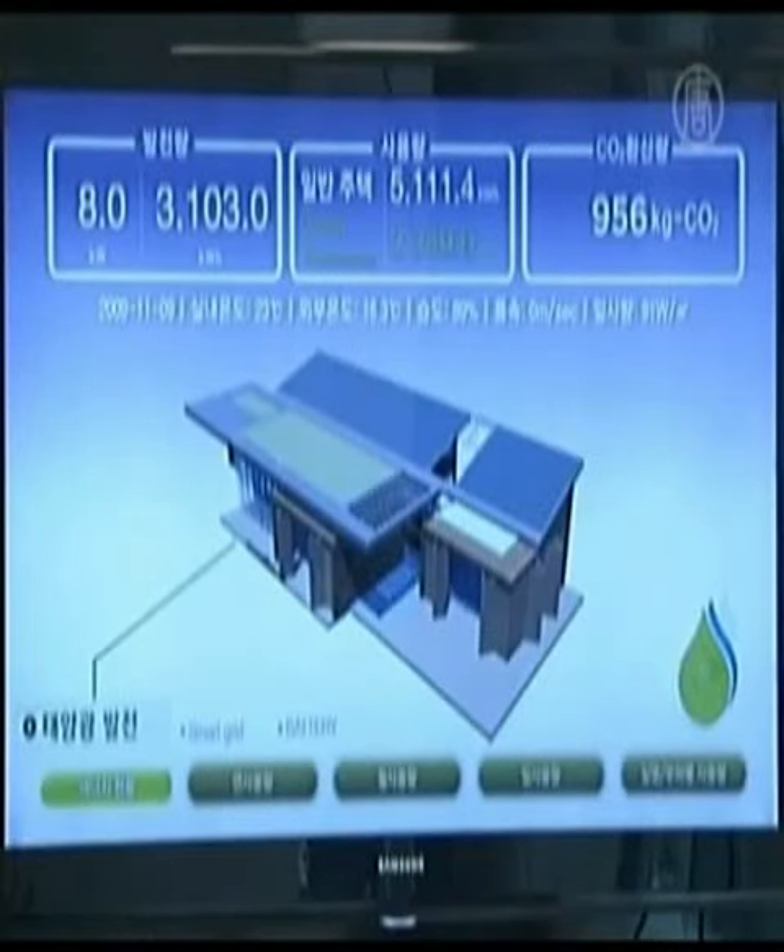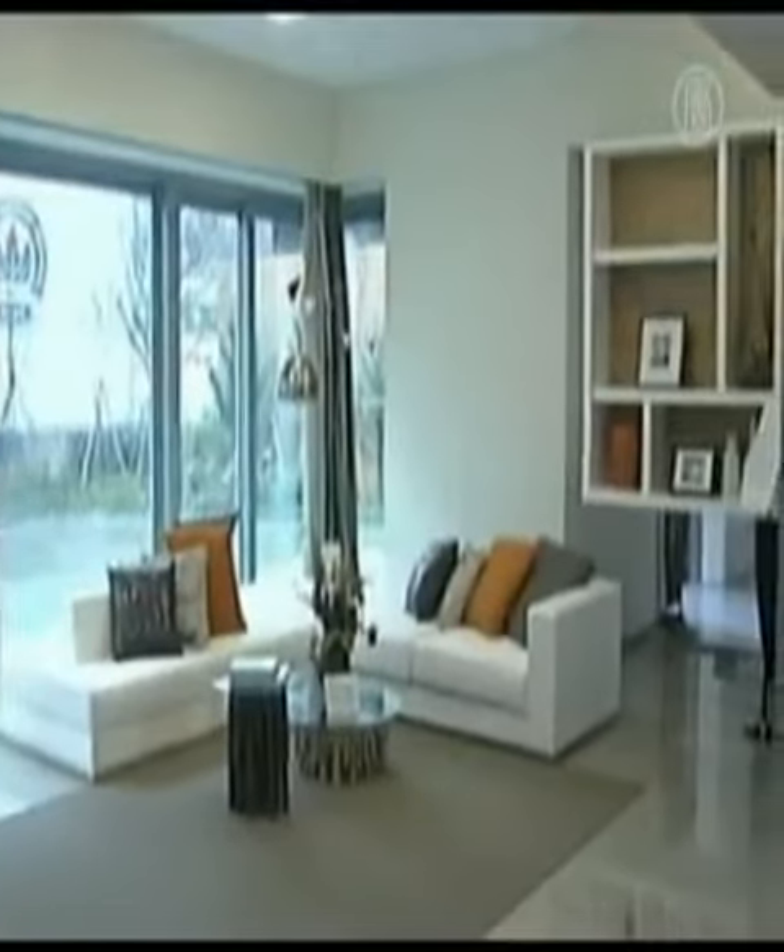The house was designed to display overall energy-related information, such as the amount of generated or used energy, that of carbon dioxide emissions, and the accumulated amount of self-generated energy consumption.